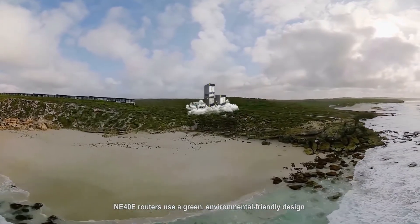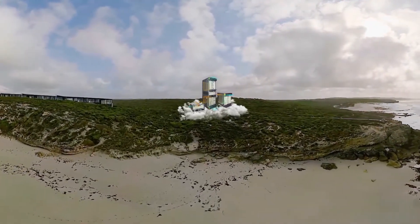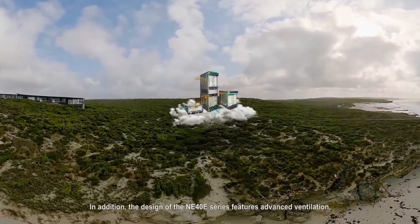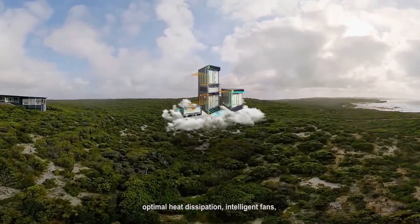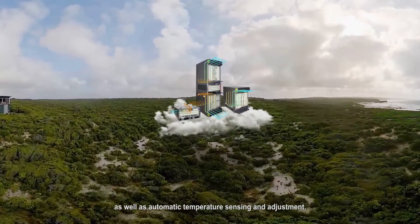NE40E Routers use a green, environmental-friendly design which saves energy and reduces emissions. The design of the NE40E Series features advanced ventilation, optimal heat dissipation, intelligent fans, and distributed power supply, as well as automatic temperature sensing and adjustment.